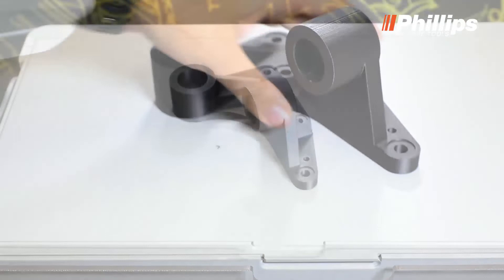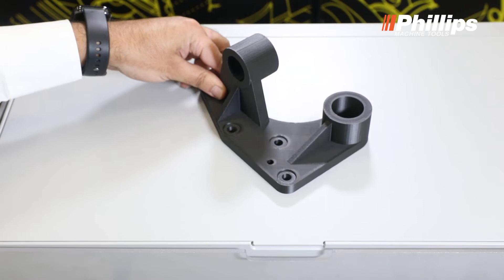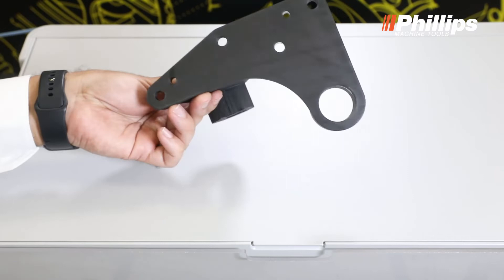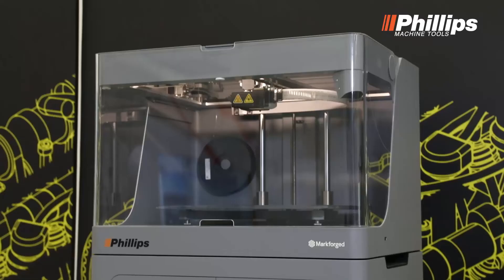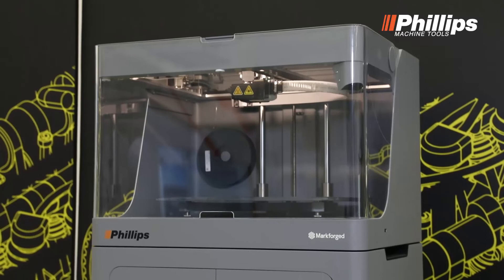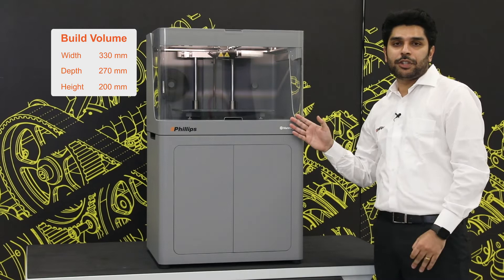As we closely observe, the surface finish of this part really stands out when comparing it with any regular parts. The bottom surface gives a very clear picture where flatness can be met at close to 10 to 20 microns. For tight tolerances on holes, we can definitely use a post-machining option to achieve accuracy of even 10 to 20 microns if required. The X7 series printer is capable of printing four different fiber materials along with four different composite plastics. Its build volume is 330 mm x 270 mm x 200 mm in height.